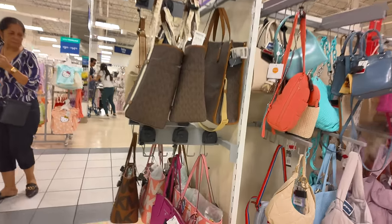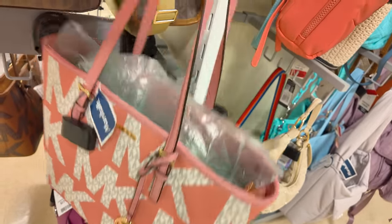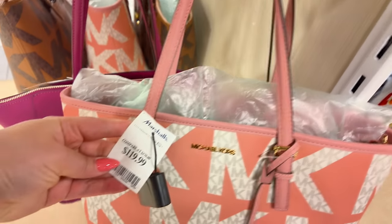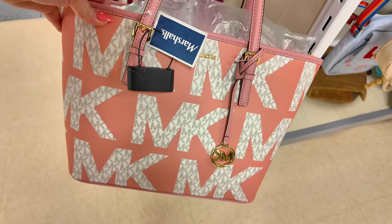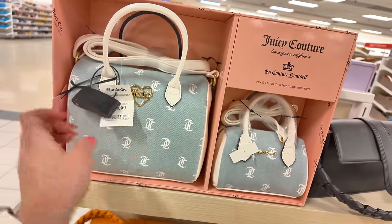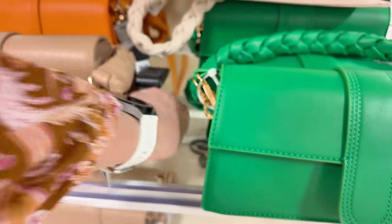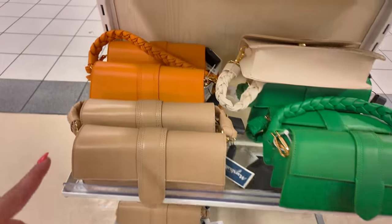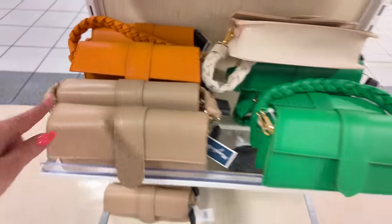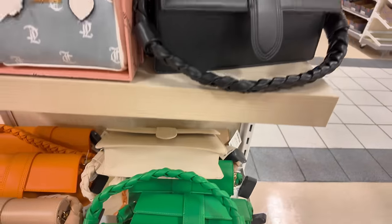Look at these Juicy Couture little kits — you get a big one and a small one for $40, mix and match. Down here: Moda Lux for $29.99 — they come in all the colors: orange, green, black. Look at these Aldos in little boxes — $50, perfect for Mother's Day. Look at that Steve Madden in purple — $49.99, super cute. They come in pink too. And look at that orange one — $50.